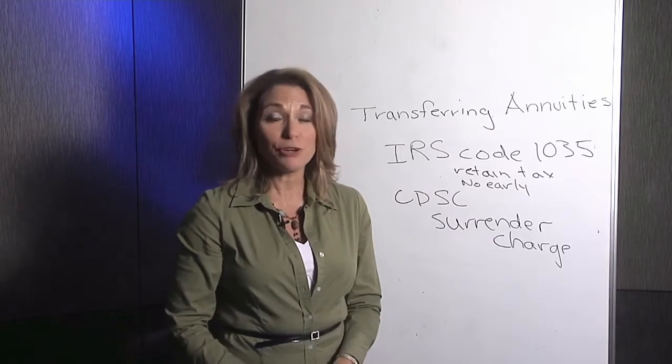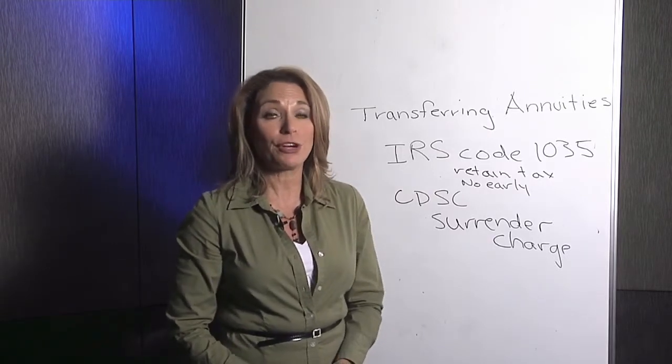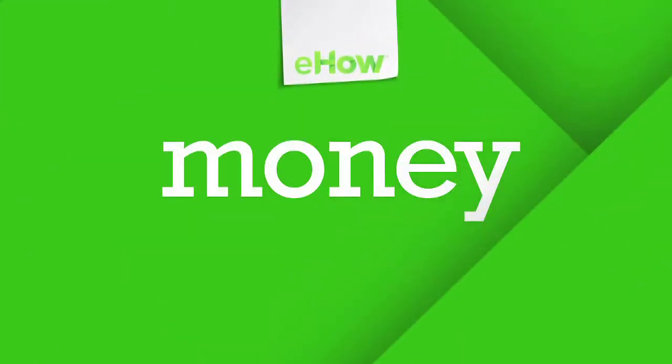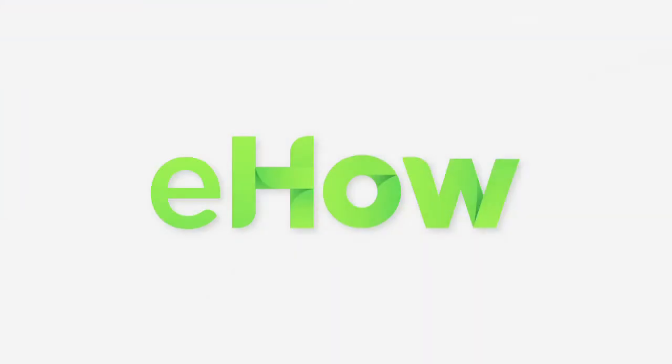My name is Karen Lee. I'm a Certified Financial Planner, the owner of Karen Lee & Associates, and a Registered Representative with LPL Financial. Thank you.